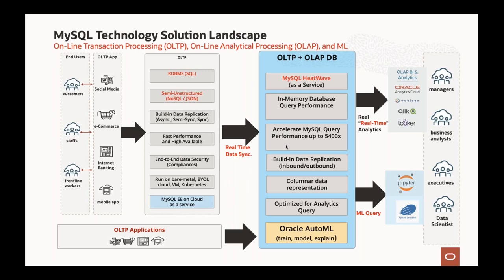We have helped many clients adopt HeatWave and have seen performance improvements from 5,000 seconds on a single query down to just seven seconds after using HeatWave. Oracle AutoML for machine learning queries can also run on MySQL HeatWave. This wide solution landscape covers OLTP, OLAP, and machine learning workloads usable by any application — for customers, staff, frontliners, business decision makers, executives, and data scientists.